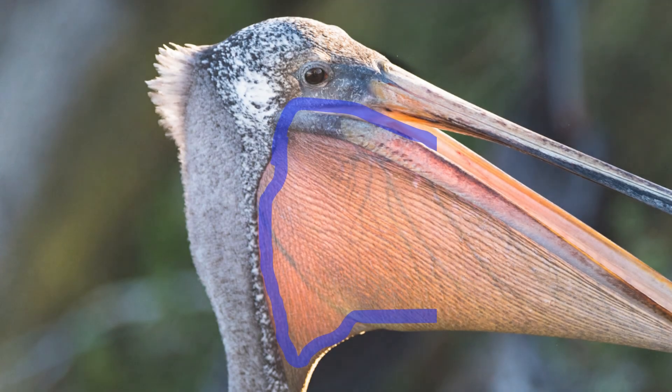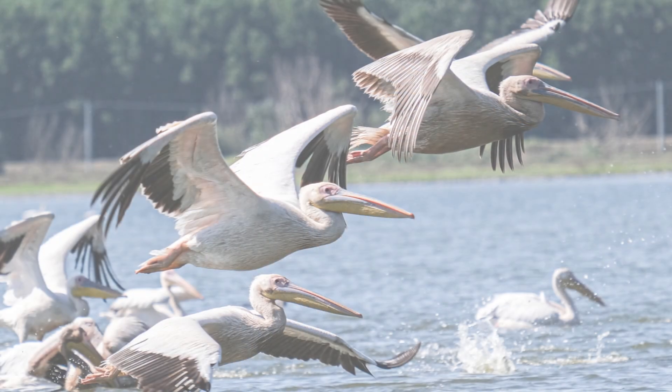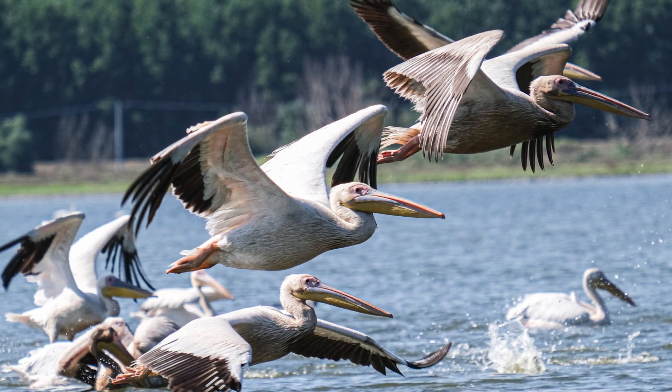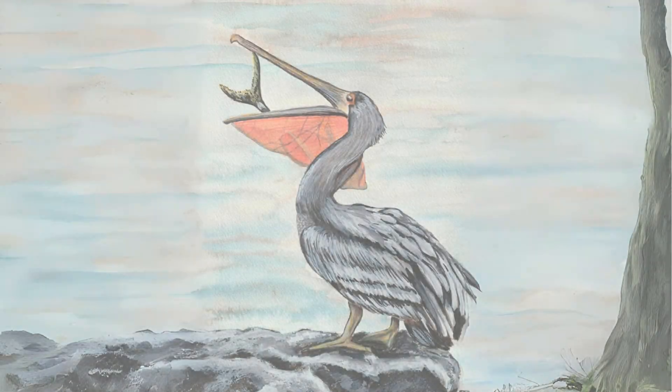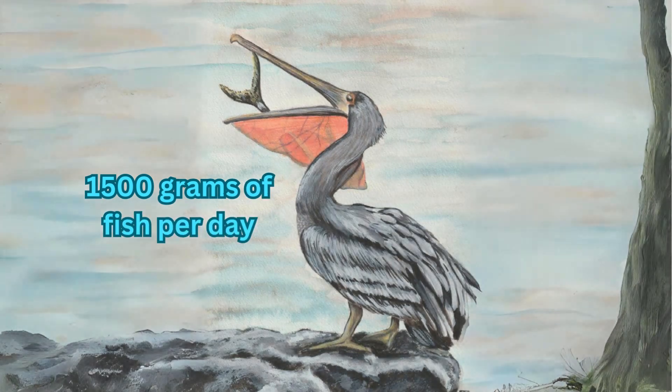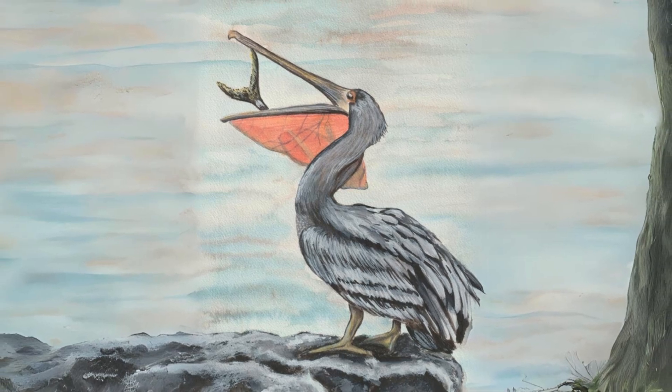Pelicans have a specialized gular pouch — a long, extendable, and down-sloping bill — whose huge throat pouch can hold up to three gallons of water. Both hunting and flying are strenuous activities for these birds; a juvenile pelican may require approximately 1,500 grams of fish per day, which is about 60 percent of their body weight.